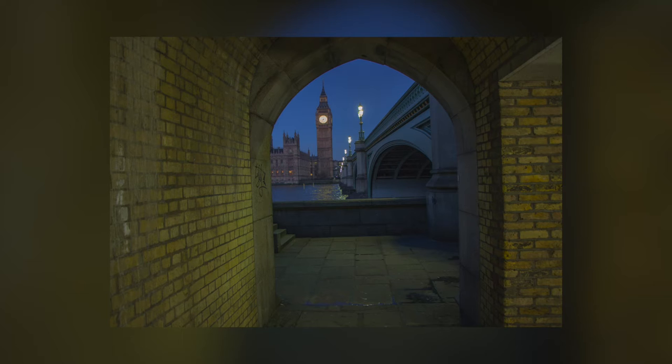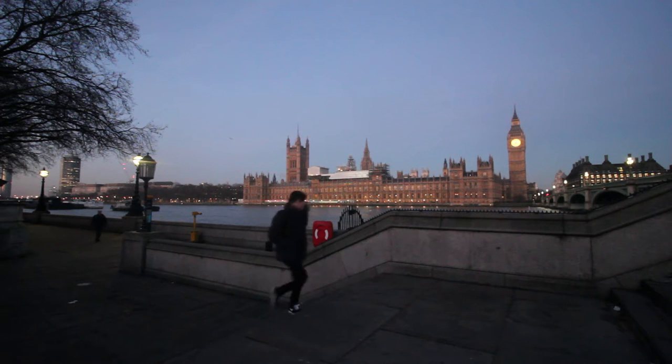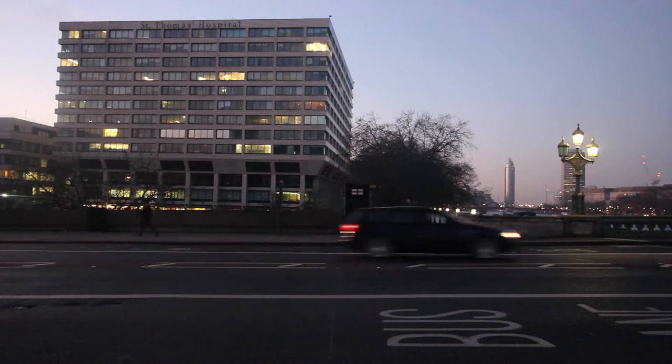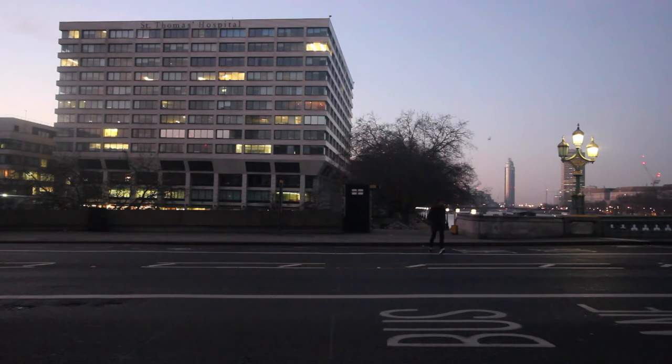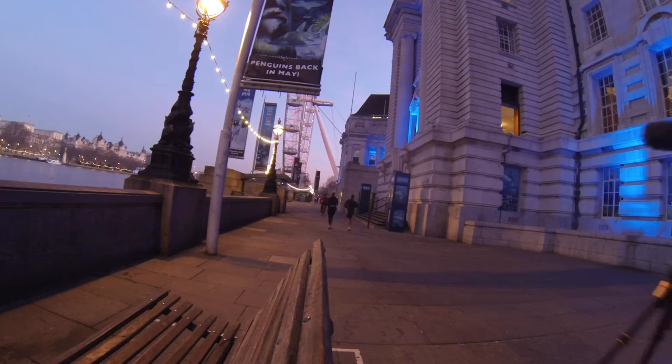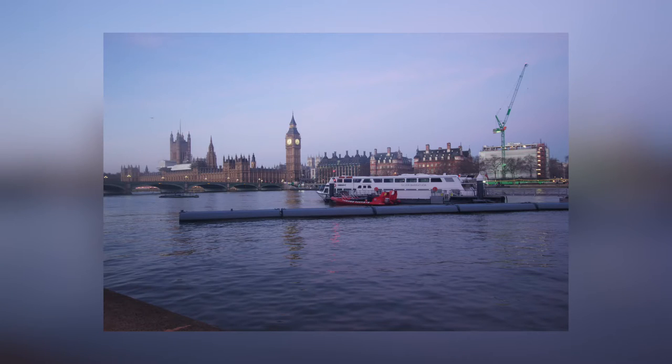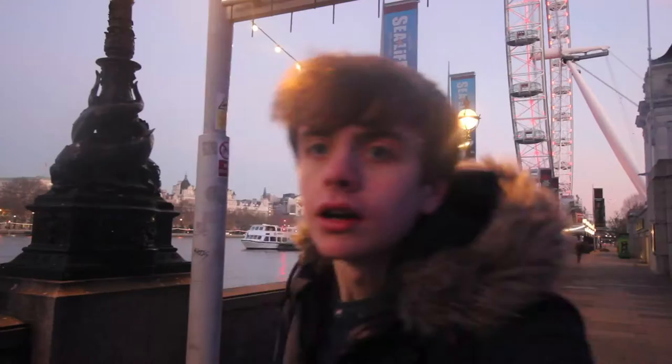I got some nice pictures of Big Ben. I'm by the London Eye right now and hopefully I'll get some nice pictures of that.